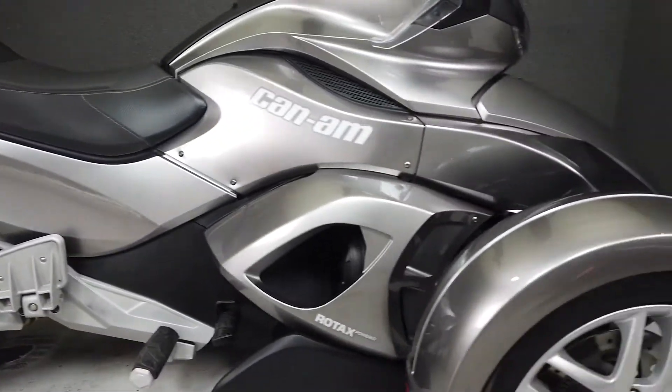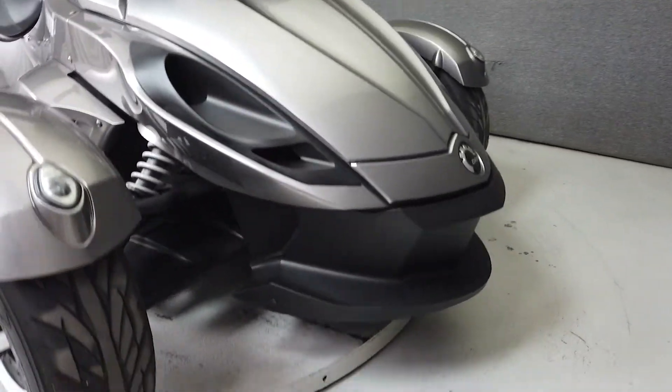If you love motorcycling but need the stability of three wheels on the ground, the Spyder is a fantastic choice.